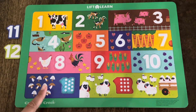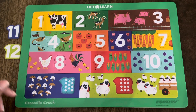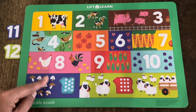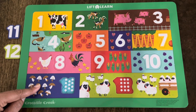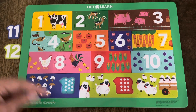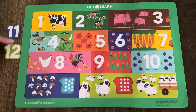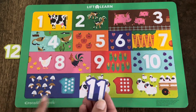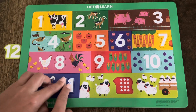Do you know what these are called? Did you say mushrooms? That was awesome! Let's count how many mushrooms are in this rectangle. Count with me: 1, 2, 3, 4, 5, 6, 7, 8, 9, 10, 11! Wow — that was a lot of counting, but you did a great job! Which one of these numbers is the number 11? Is it the dark blue one or the green one? Did you say the dark blue one? You are right! This is the number 11, and there are 11 mushrooms! Let's make sure it fits. It does! Yay!